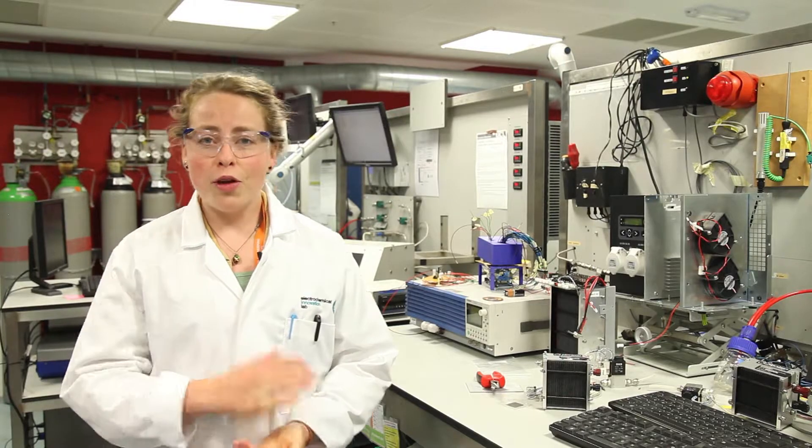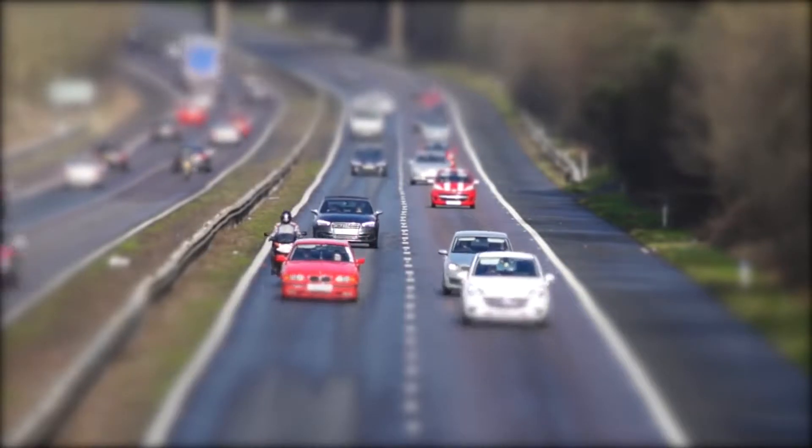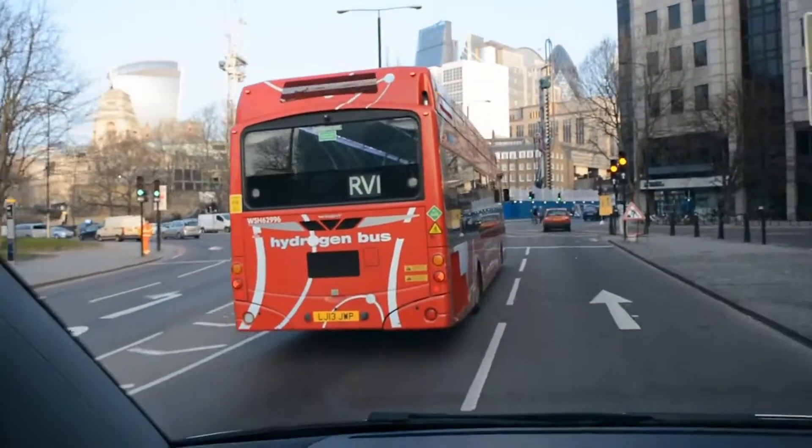For example, low temperature fuel cells that operate in the region of about 60 to 100 degrees C can be used for vehicles, buses, and trains. For example, the RV1 bus route in London is currently operating fuel cell buses.